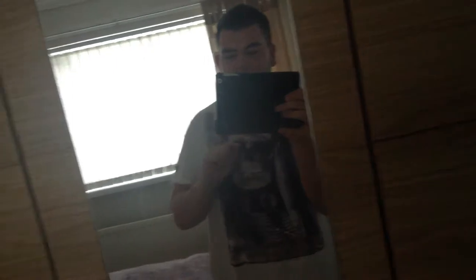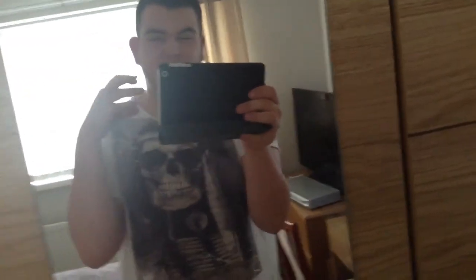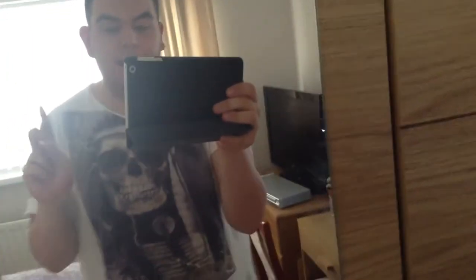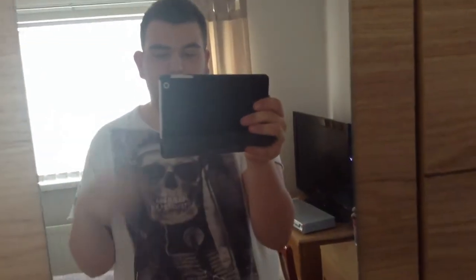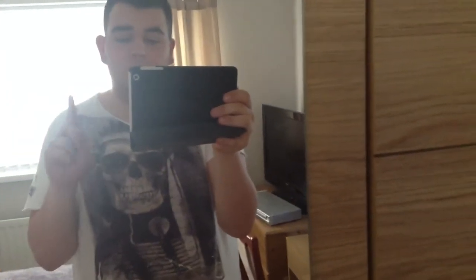Hey guys, welcome back! I'm in a slightly different setup this week — I'm through the mirror, and the reason for that is we're doing a bedroom tour. Instead of reversing the camera back and forth, I thought I'd just do it like this. Before we start, I'm going to do a quick outfit of the day. I've just been sat around lounging and doing a new blog post, which I'll link down below.